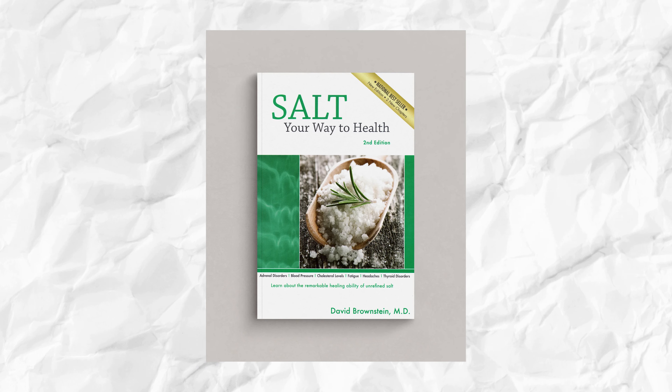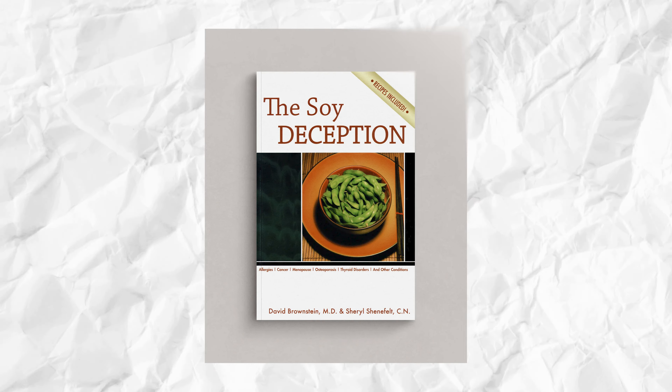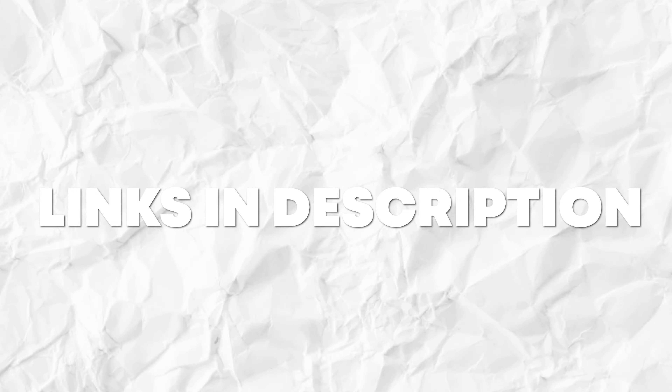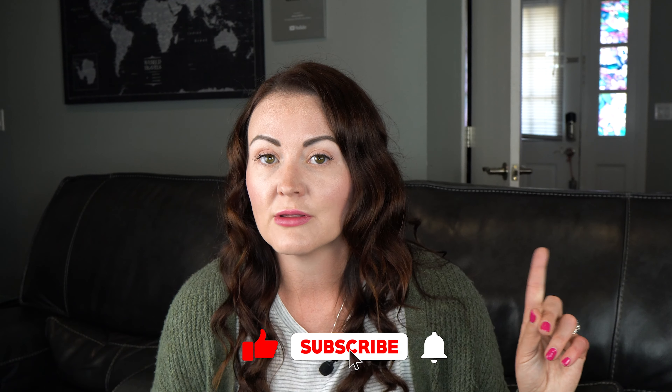If you'd like to learn more about iodine and thyroid health, I strongly recommend Dr. Brownstein's books, including the iodine book, overcoming thyroid disorders, Salt Your Way to Health, Overcoming Arthritis, The Soy Deception, and The Statin Disaster — all linked in the description. If you haven't watched my thyroid video with Dr. Amy where she walks through my entire thyroid panel, I'll put a link to that video here, along with another video I think you may enjoy.